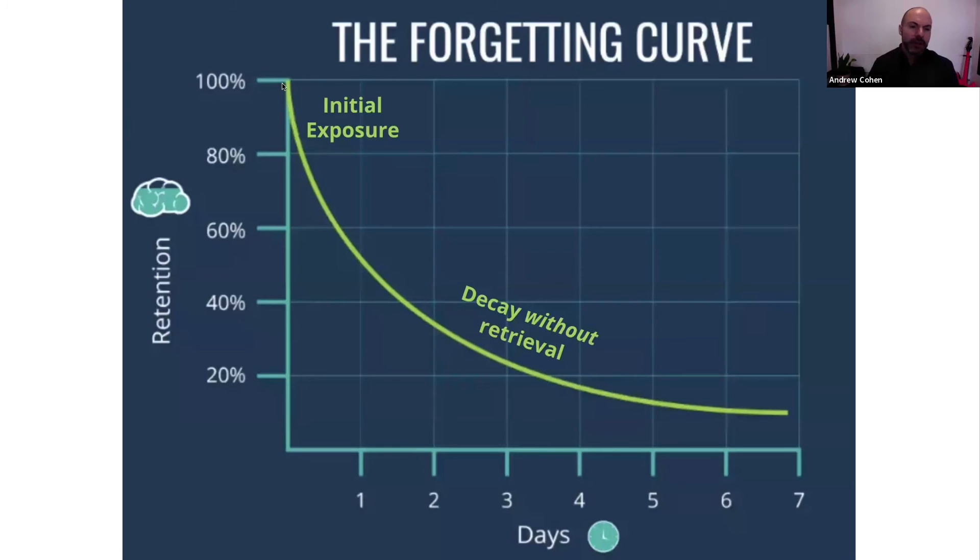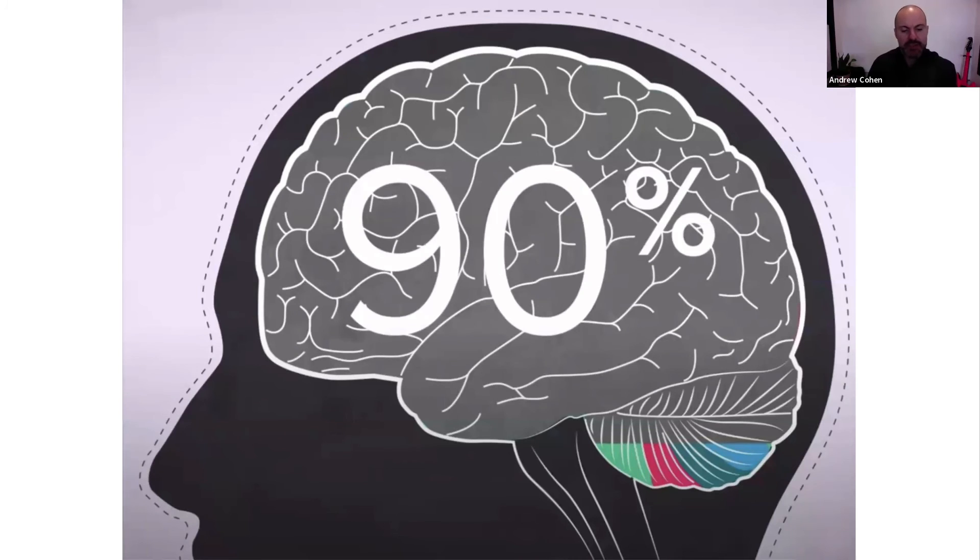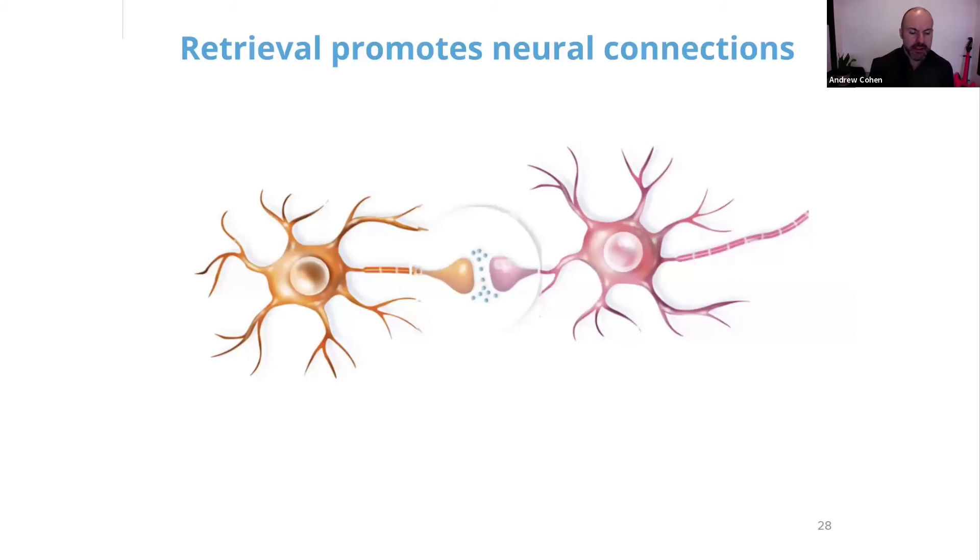Unless you had some sort of retrieval, you're losing 90% of what's taught — and that's been shown in so many different scenarios on average. What's happening when you do retrieve it, especially at the right time, is that your hippocampus is signaling to the appropriate region of your cerebral cortex: this is probably important. If we're having to use this knowledge or skill again — whether it's a test question, an Excel formula, or a heart surgery technique — we're probably going to need to know it again in the future. So let's build a stronger neural connection so that it's even easier to retrieve in the future.